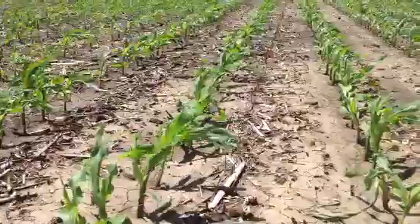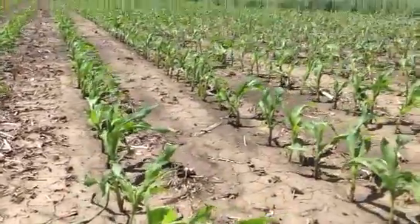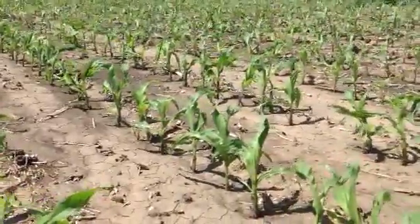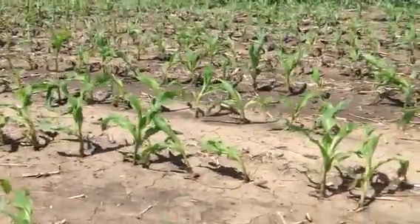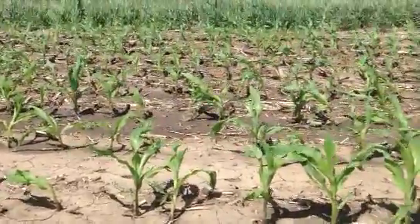It's not going to be in every field. I don't see it quite as much in some of the later planted corn, but the corn like this here that's quite a bit further along is starting to see a lot more of it. So it's nothing to be overly concerned about — just some information I wanted to pass along. This is Jason with Agland Co-op. If you've got any questions or concerns, please give us a call. Thank you.